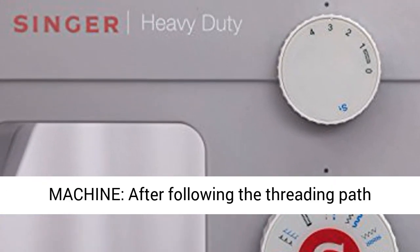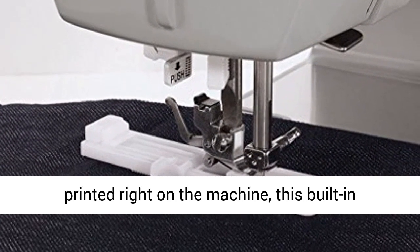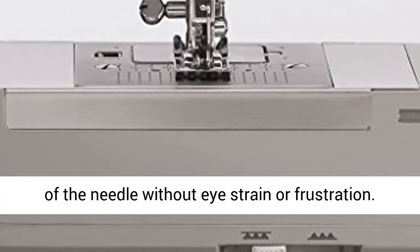Automatic Needle Threader: after following the threading path printed right on the machine, this built-in feature helps you to effortlessly thread the eye of the needle without eye strain or frustration.